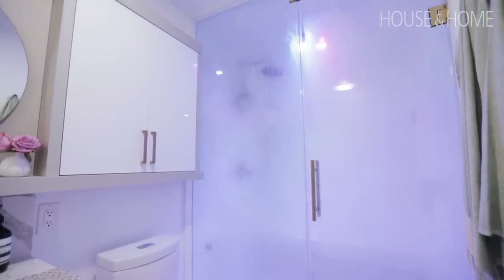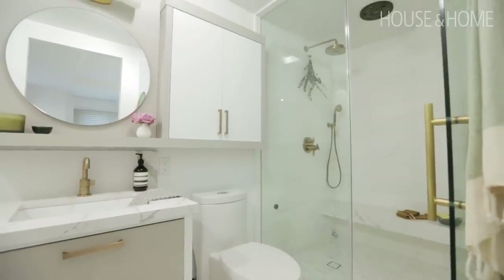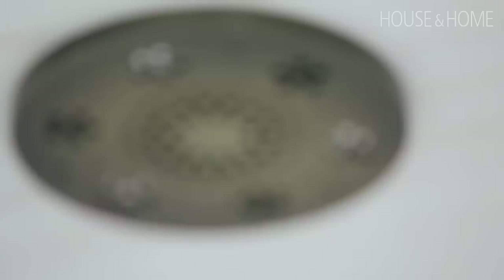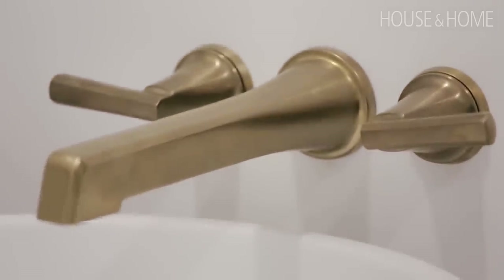Speccing a steam shower can get a little complicated. The great thing about plumbingonline.ca is that they have very knowledgeable technical experts that I was able to contact at any given time — multiple times actually — to walk me through any sort of troubleshooting required while installing the steam unit.